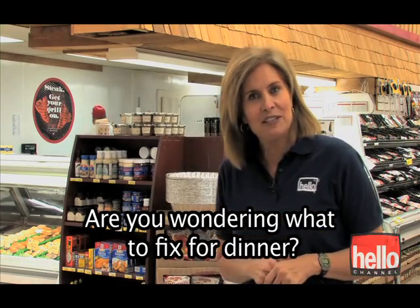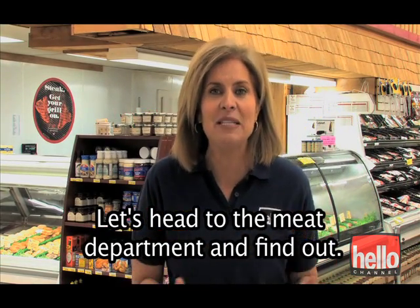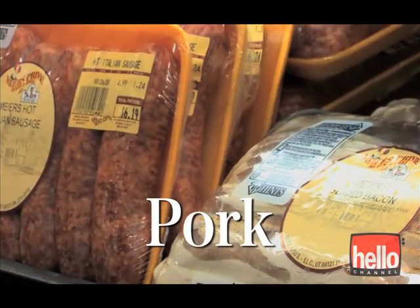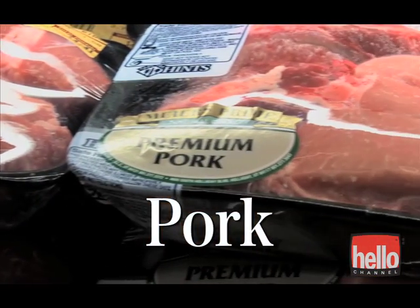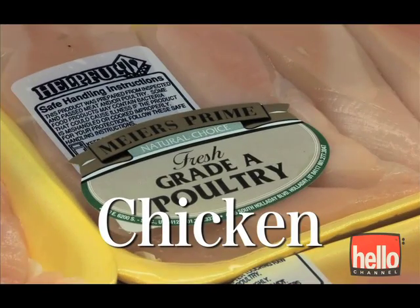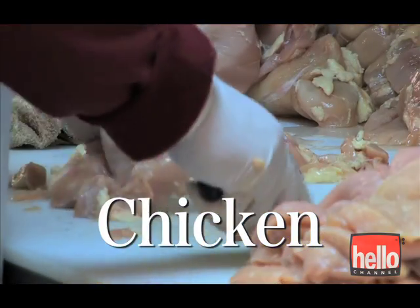Are you wondering what to fix for dinner? Let's head to the meat department and find out. Beef, Pork, Chicken.